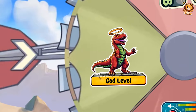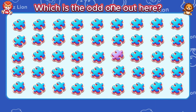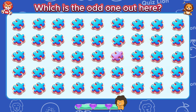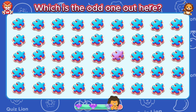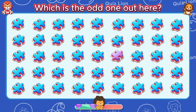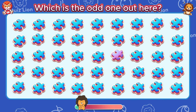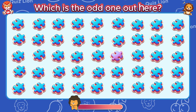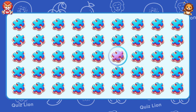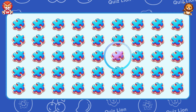Oh no, god level. Which is the odd one out here? Your dedication and hard work is truly inspiring.